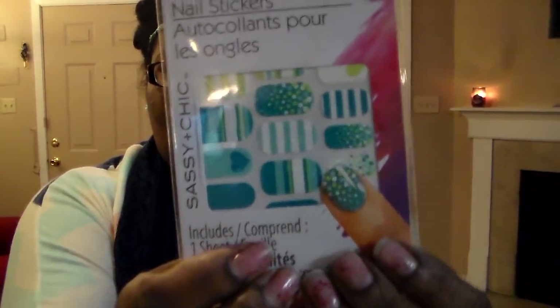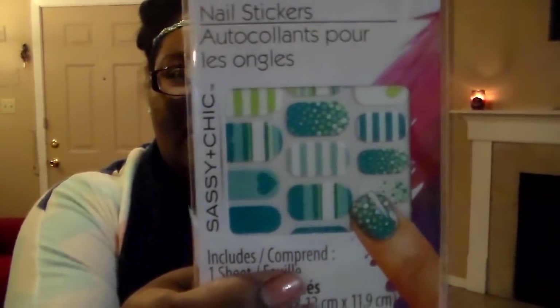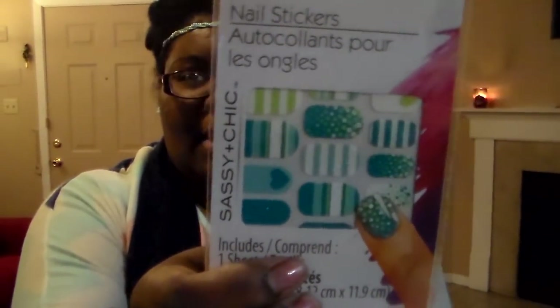This also had me at hello — it's nail stickers and I loved it because of the blue stripes and all the pretty blue colors in this. So I picked that up.